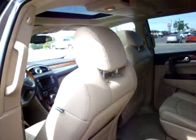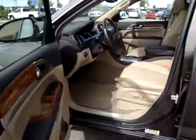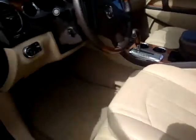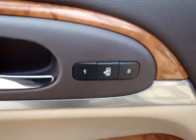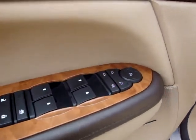Let's move on to the cabin. Nice interior color — the light cashmere. You have memory seats for two drivers, and you also have folding mirrors. I can see your power options right there.